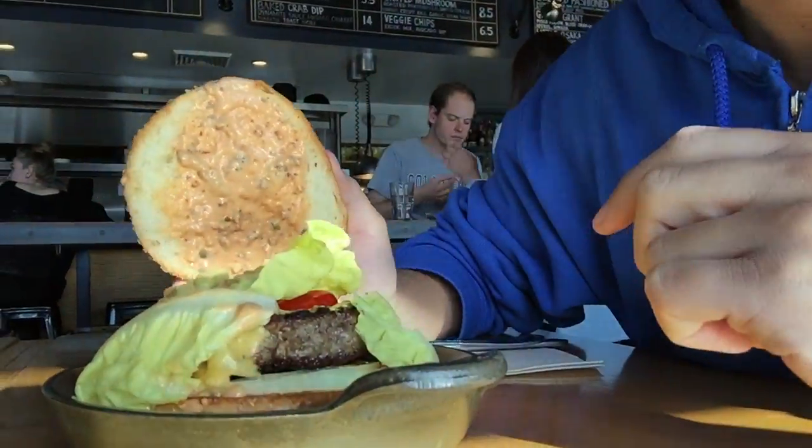Mine has thousand island dressing, some lettuce, some little miniature tomatoes, and some beef patty and onion. I think he has a bacon thousand island dressing — don't know how that tastes like yet, we'll let you know how it goes.